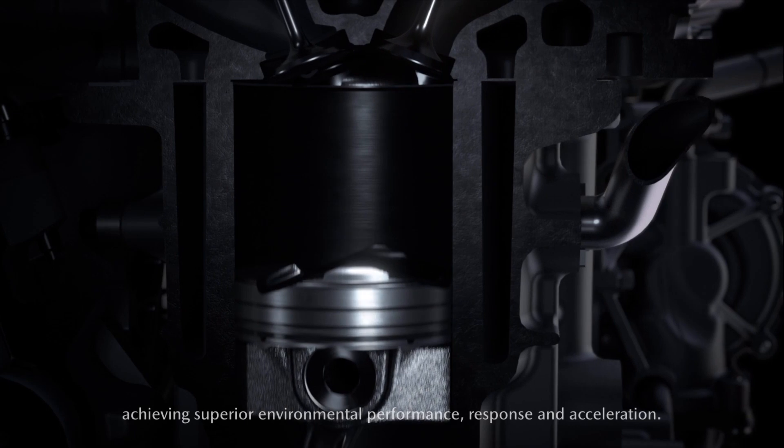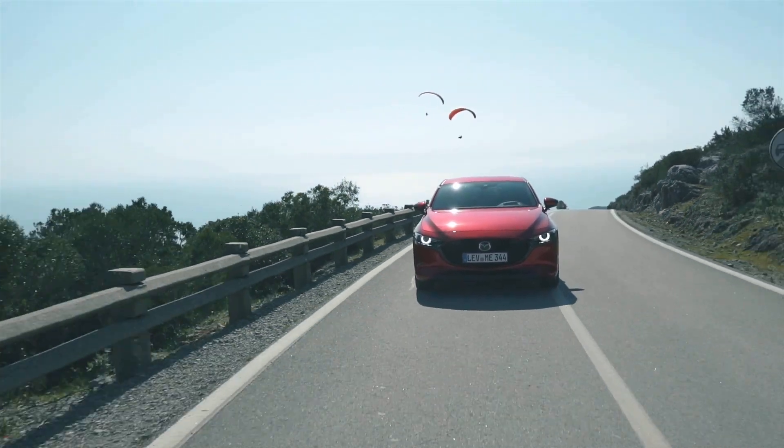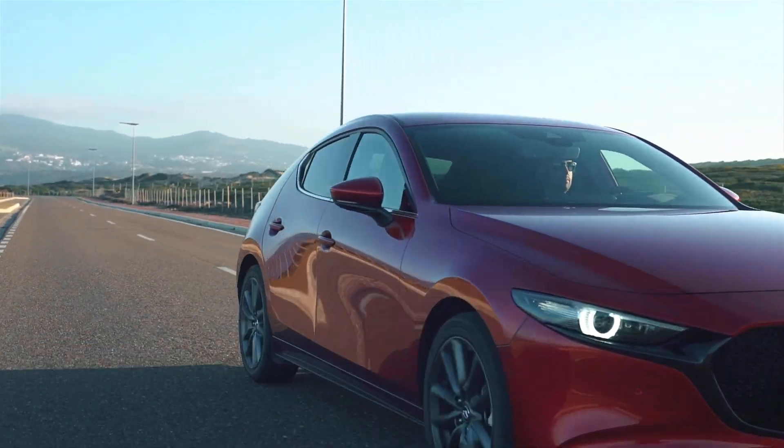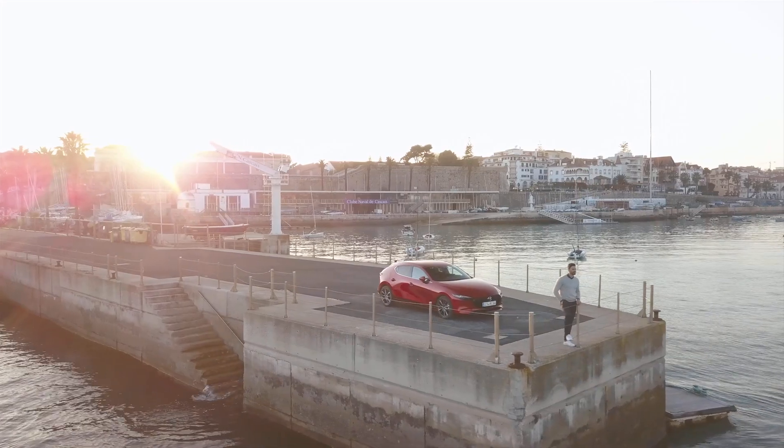The real attraction of this combustion system is twofold: good fuel consumption because you're running very lean, and secondly the promise of negligible NOx output from the engines.